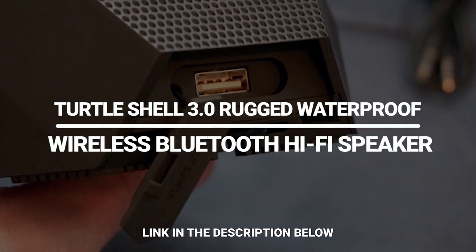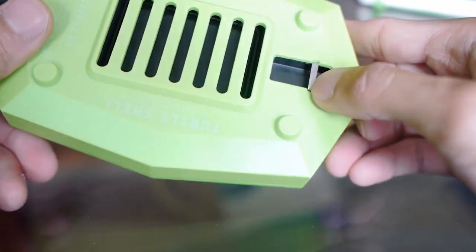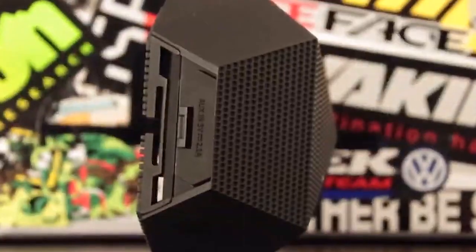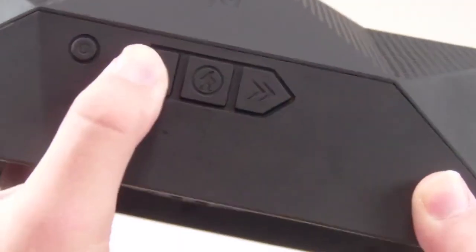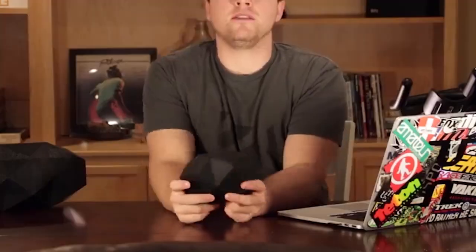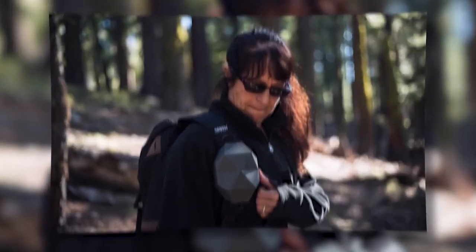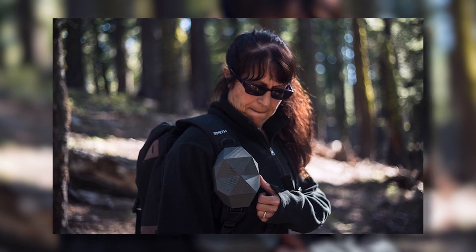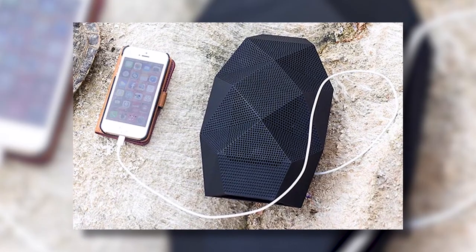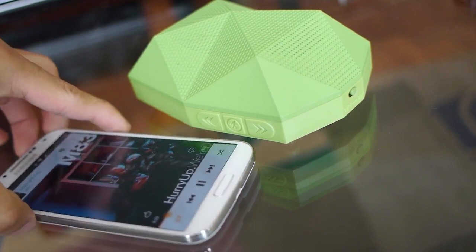Turtle Shell 3.0 Rugged Waterproof Wireless Bluetooth Hi-Fi Speaker. If you've decided to take your ordinary speaker to a pool party or a beach where there's water or a lot of people nearby, it might be the last party for that speaker. No worries — meet Turtle Shell, an indestructible speaker that can survive any type of bullying. It is waterproof and can surprisingly float in case anybody knocks it into the pool. Compared to its size, the speaker is surprisingly loud and runs up to 25 hours whether you're listening to music or answering calls.